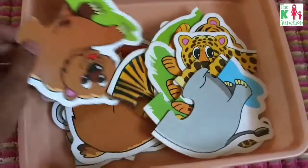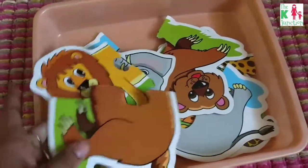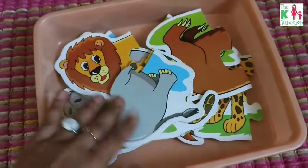It's a simple two-piece puzzle of animals. This is too simple for my son now, but he loves doing this over and over again, so I have kept this on his shelf.